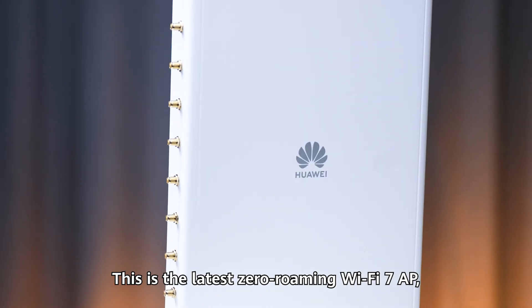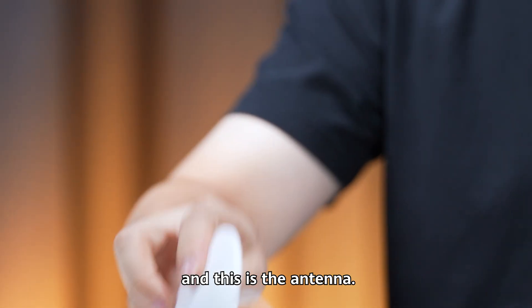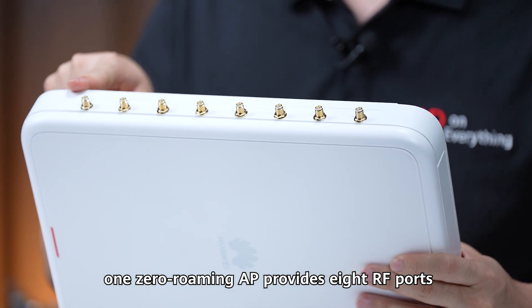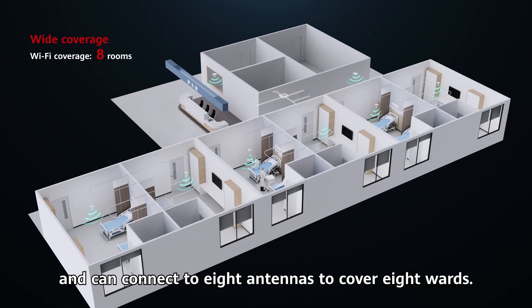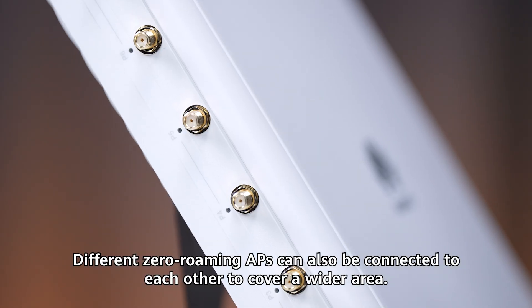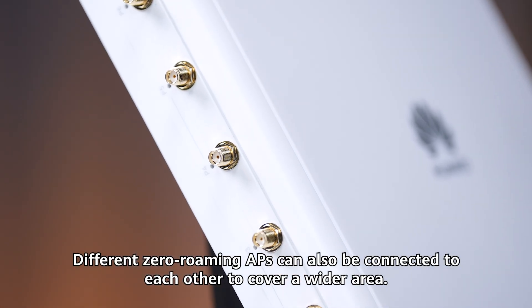This is the latest Zero Roaming WiFi i7AP, and this is the antenna. As you can see, one Zero Roaming AP provides eight RF ports and can connect to eight antennas to cover eight wards. Different Zero Roaming APs can also be connected to each other to cover a wider area.